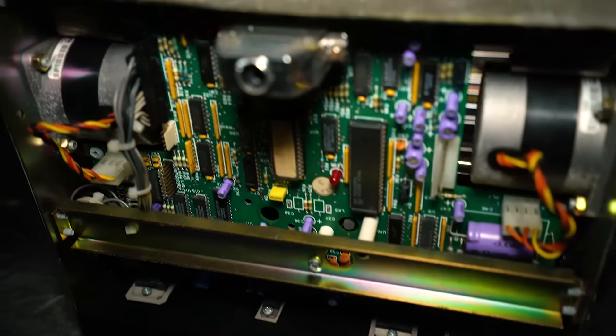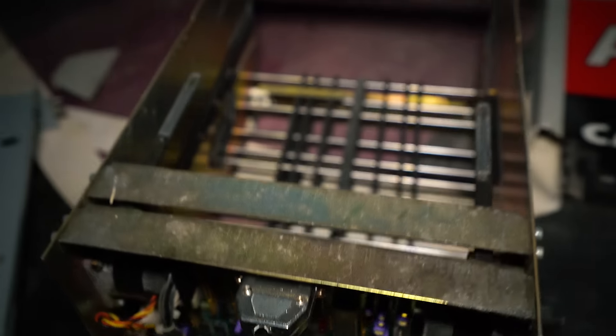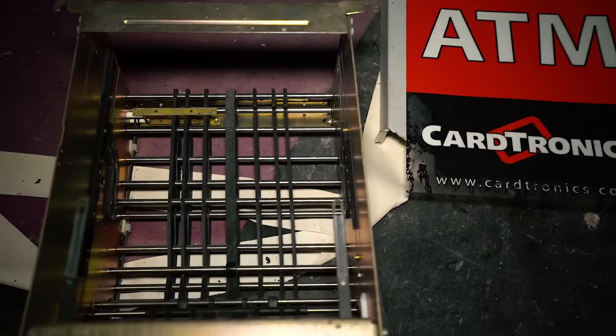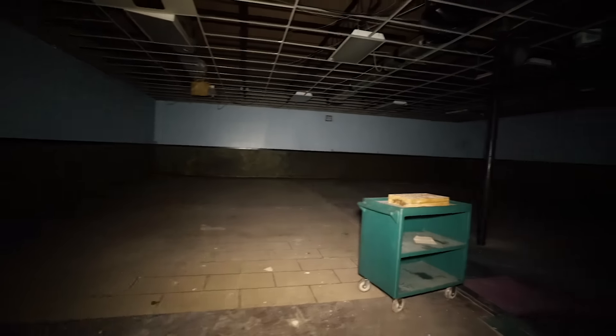Crushed ATM machine, it looks like. Any money left? Pieces of it everywhere, and receipt paper. Maybe an arcade or something went over here.